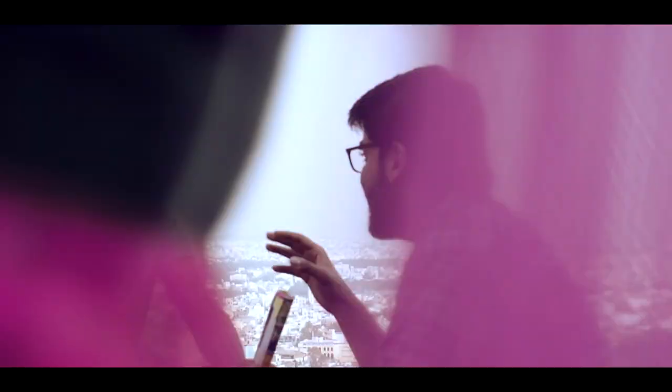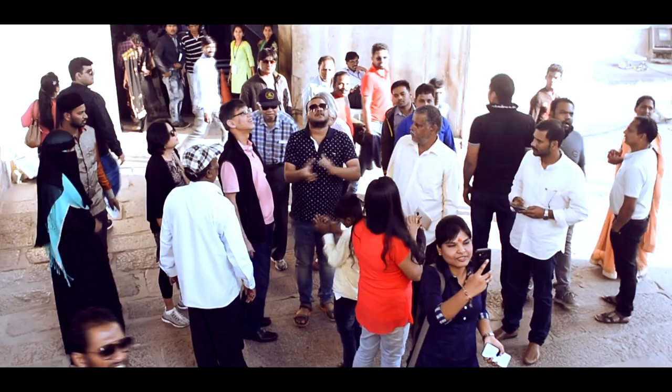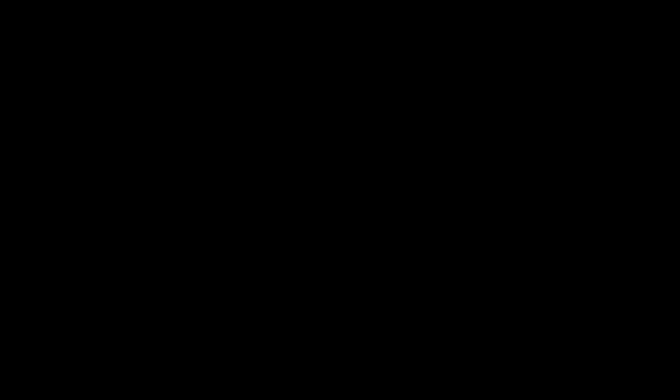Golconda Fort in Hyderabad is replete with history, and if you have the time, don't hesitate to pay a visit to this monument. The fort gains a place amongst the architectural marvels and heritage structures of India and is a testimony to Hyderabad's glorious past.